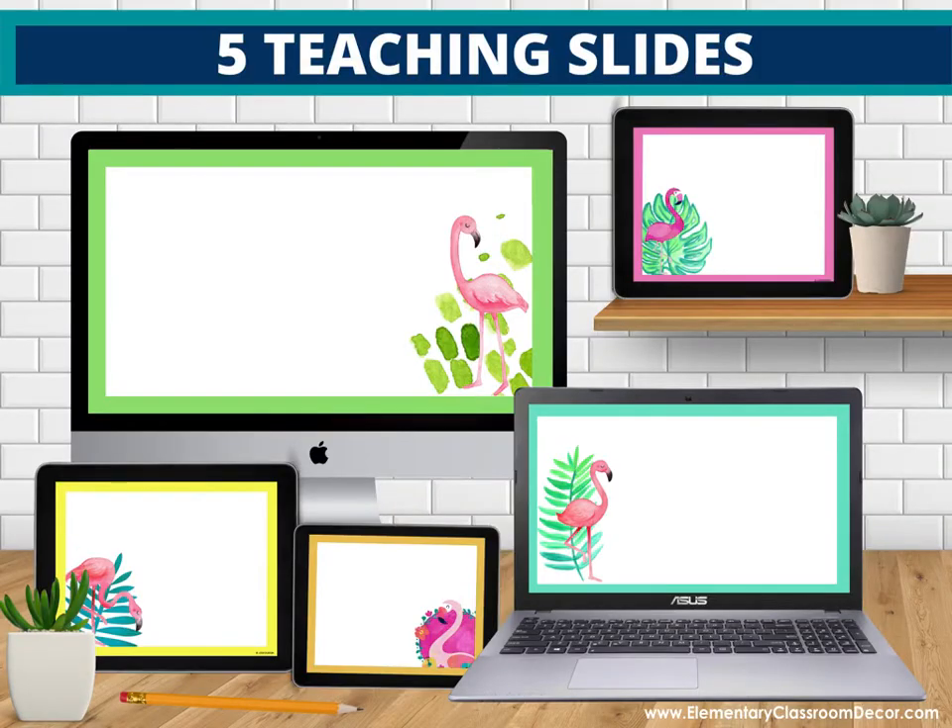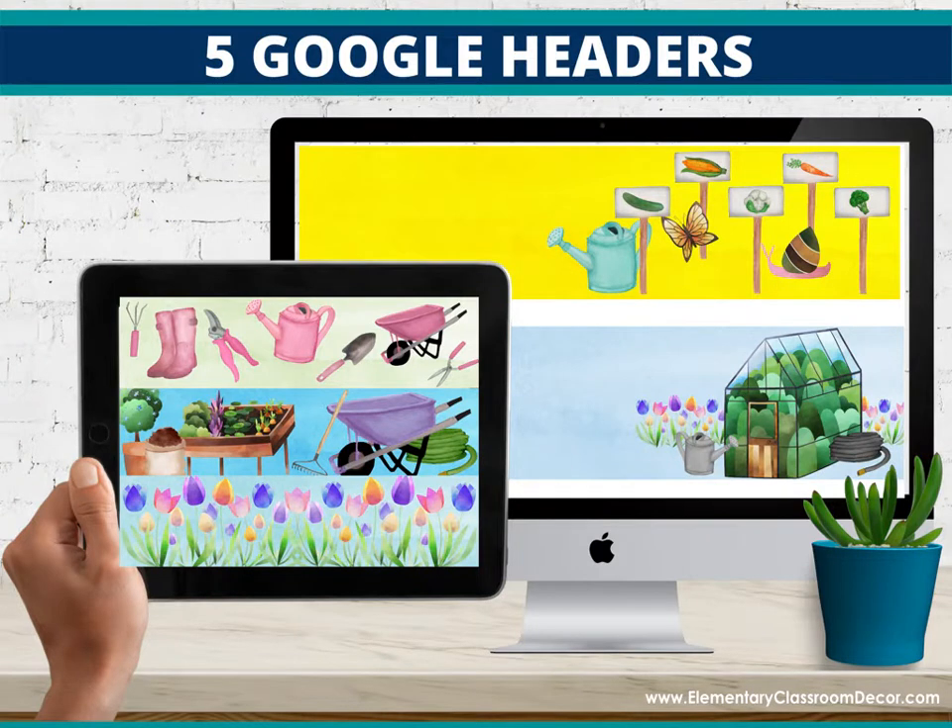We've added five teaching slides that match each theme to every course set, which you can use for online Meet the Teacher, PowerPoints, sending out lessons, or whatever you want. We've also added five Google headers to each theme — that's our garden theme. If you're using Google Classroom, you can customize it to match your classroom theme, and you can also print these out and use them as trim around an anchor chart.